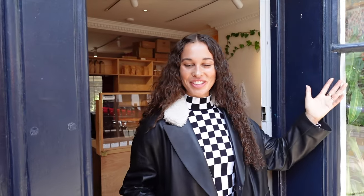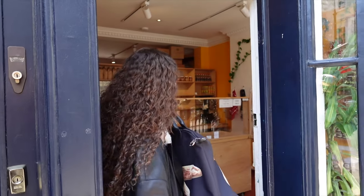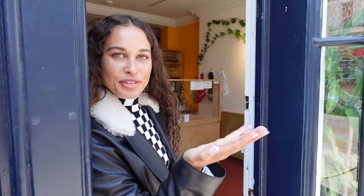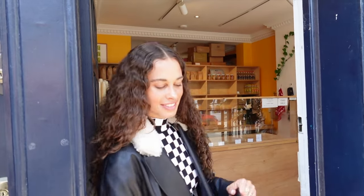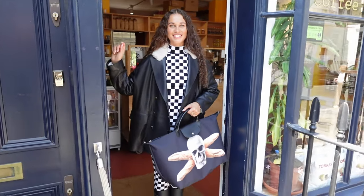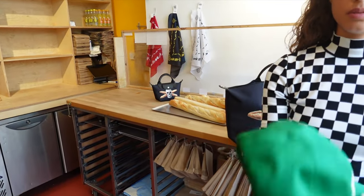So we're on location shooting the Longchamp bag, and it's perfect because it's a bakery and we have baguettes in there. Here we have Archie filming, and it's a beautiful day — the light is so good, I think the reel is going to look really good.